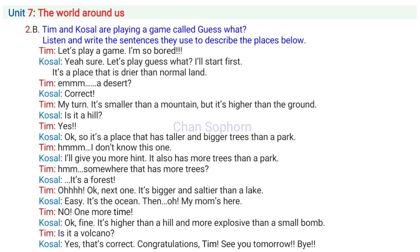It's bigger and saltier than a lake. Easy. It's the ocean.